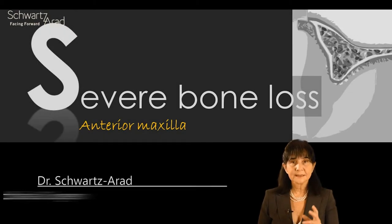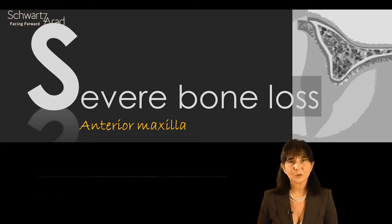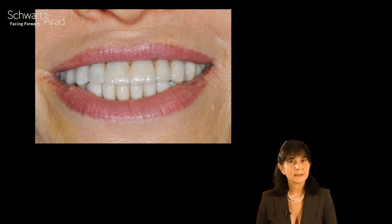Let's take one case to understand what needs to be done to get better aesthetics and better trajectory and location of implants for better positioning of the final prosthesis. This is a case of very severe atrophy of the anterior maxilla. This lady was referred to me with this prosthesis in her mouth, and one can immediately see that the inclination and position of the implants do not lead to an aesthetic solution.